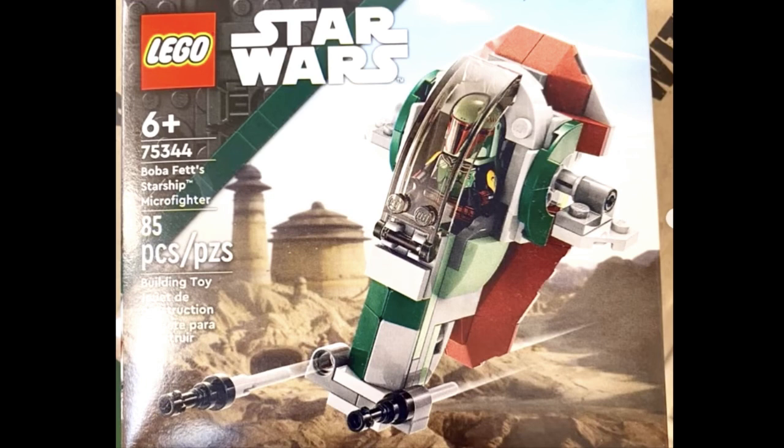Overall, I think these are okay sets. Obviously this isn't the entire 2023 wave leaked, but this is just a little bit of what's to come.